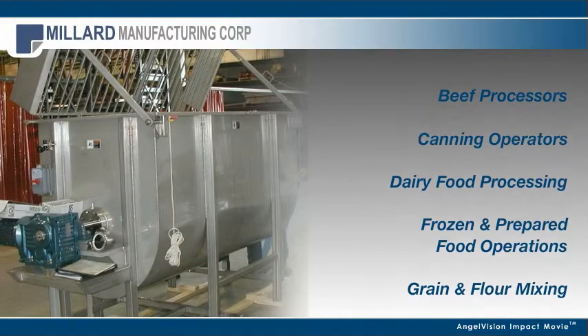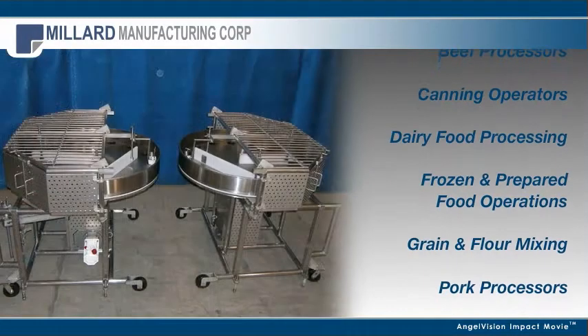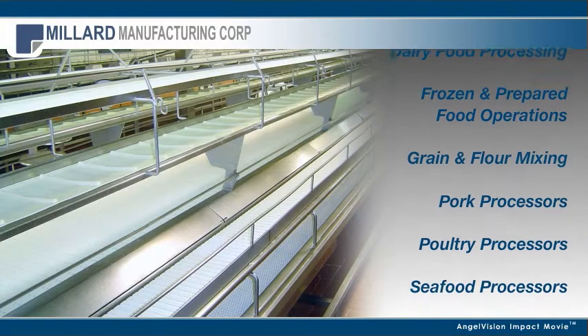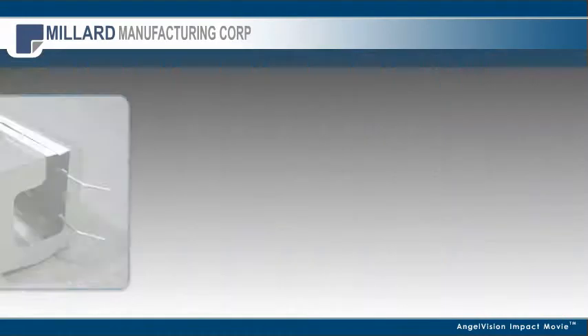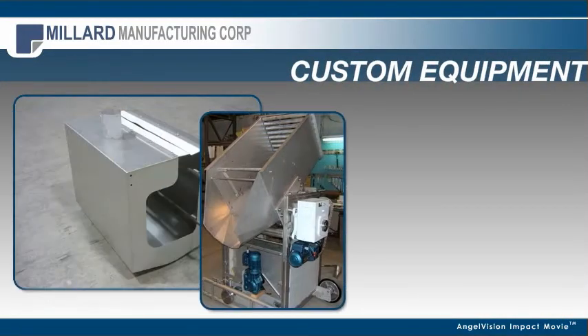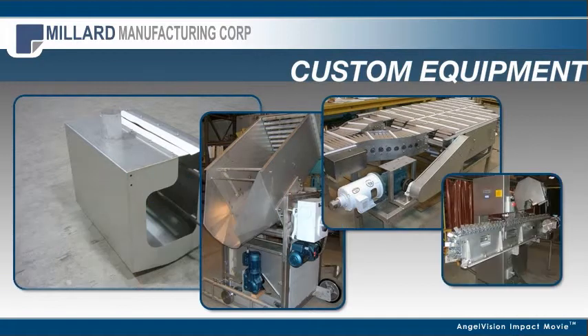With over 40 years of successful experience, Millard Manufacturing has provided innovative processing machinery and equipment throughout the food industry. Whether you need simple fabricated items, special machinery, custom conveying, or integrated equipment,